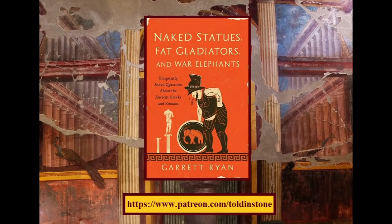If you enjoyed this video, please consider supporting Tolton Stone on Patreon. You might also enjoy my book, Naked Statues, Fat Gladiators, and War Elephants. Thanks for watching.